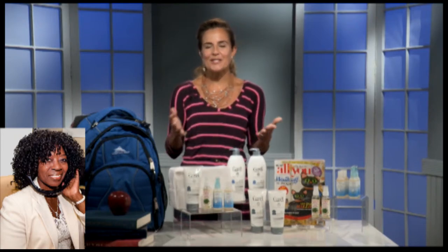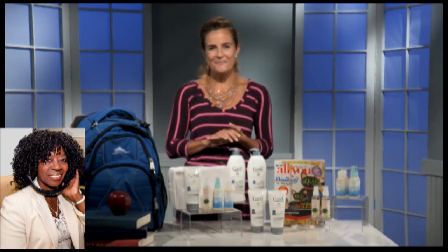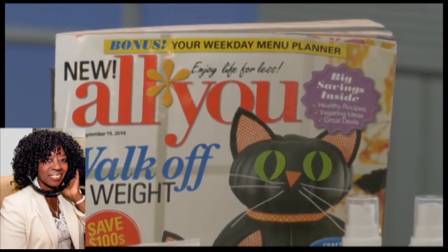We love prevention rather than having to take your kids to the pediatrician. As a parent, who wants to take that time out of the day? You want to have healthy, happy kids. This kids' defense kit with these three items will provide all of those things. Do you have a place on the web where the audience can find out more? They can head to allyou.com, and it's also available in the September issue of All You magazine.